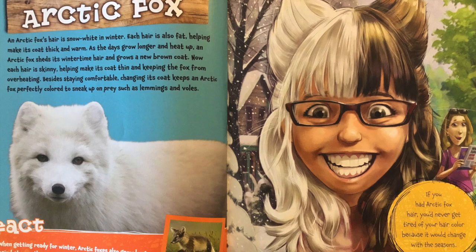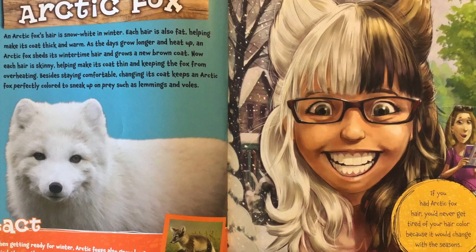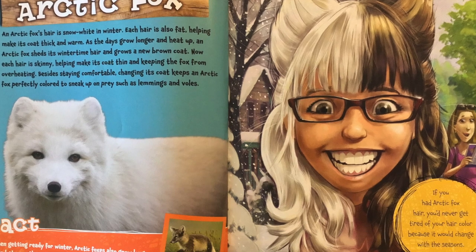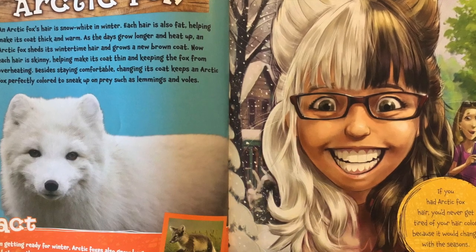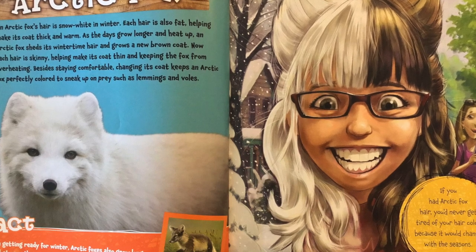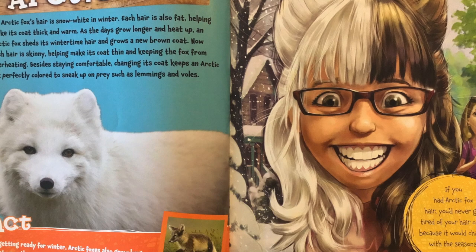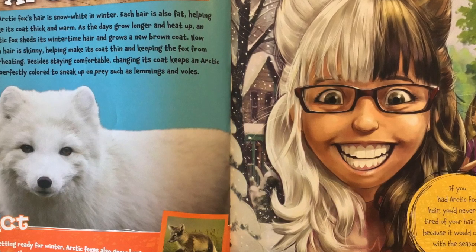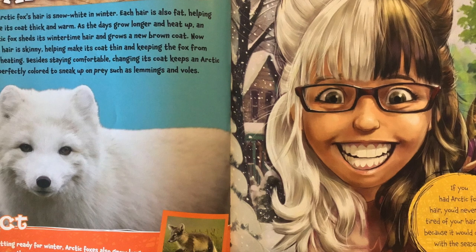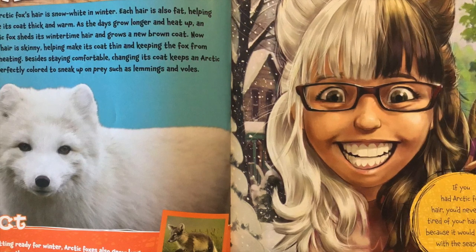Besides staying comfortable, changing its coat keeps an arctic fox perfectly colored to sneak up on prey such as lemmings. When getting ready for winter, arctic foxes also grow long hair between their toes and on the soles of their feet. Their furry feet help them run on ice without slipping. If you had arctic fox hair, you'd never get tired of hair color because it would change with the seasons.